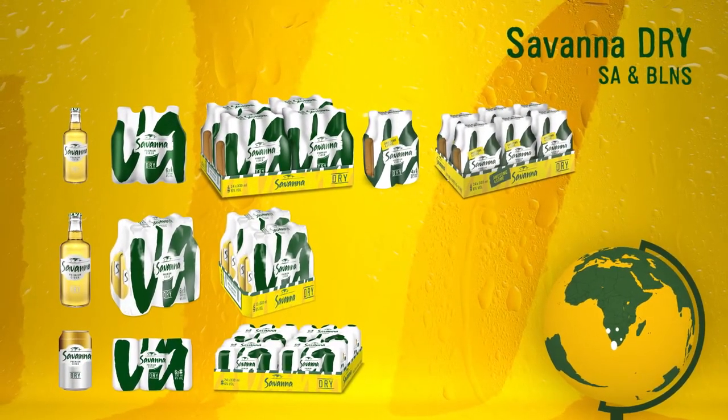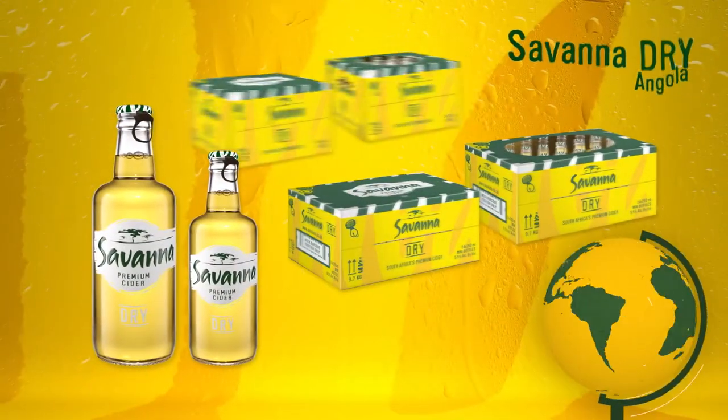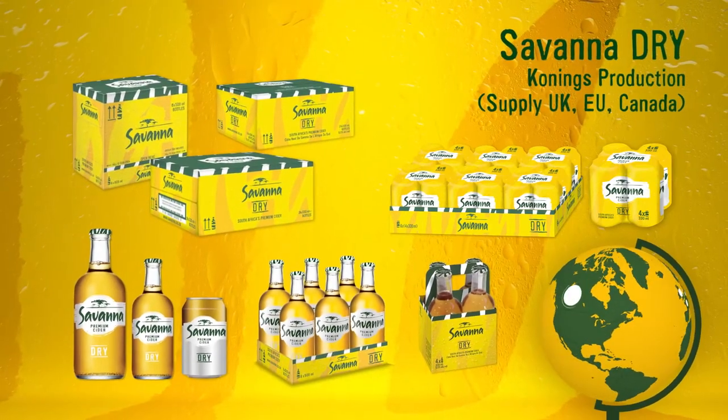Savannah Dry: South Africa and BLNS, Africa Various, Angola, Australia, New Zealand, UK, Europe, Canada. Savannah Light. Savannah Dark.